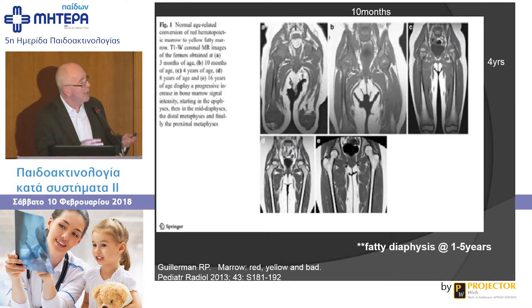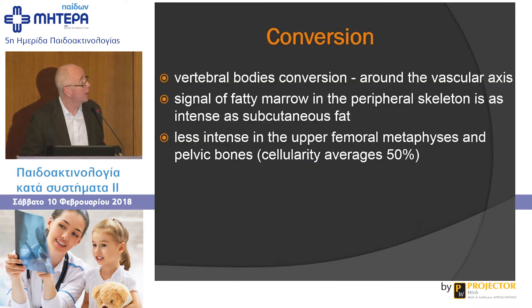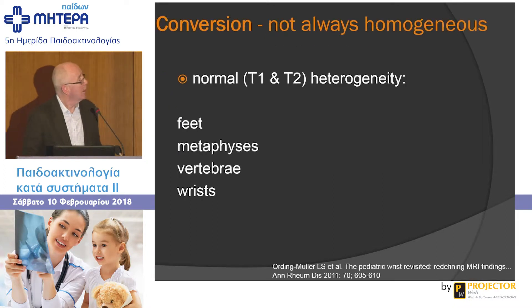After four or five years of age, the metaphysis of the marrow should be fatty in a four-year-old and stay like that normally. Vertebral bodies convert around the vascular axis — getting fatty around the central vertebra first. The signal in fatty marrow in the peripheral skeleton is the same as subcutaneous fat on T1-weighted images. You also get normal heterogeneity on T1 and T2 in the feet, vertebra, and wrists.